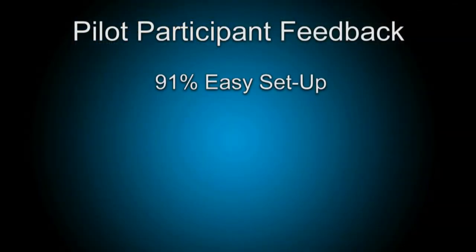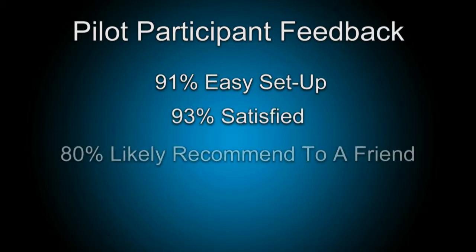In return, the consumers shared feedback with us on their experience. 91% of pilot participants said their in-home display was easy to set up. 93% are satisfied with the display, and 80% are likely to recommend it to a friend.